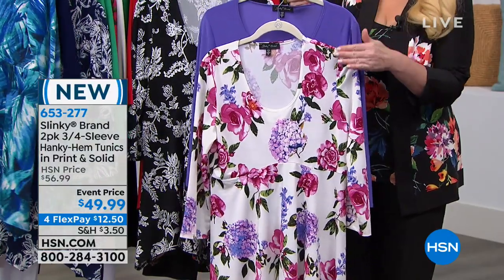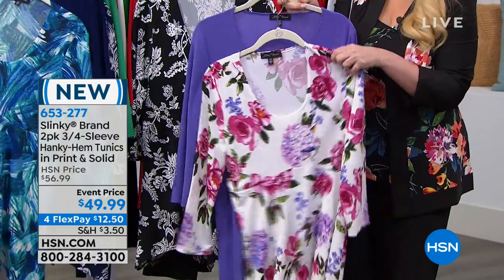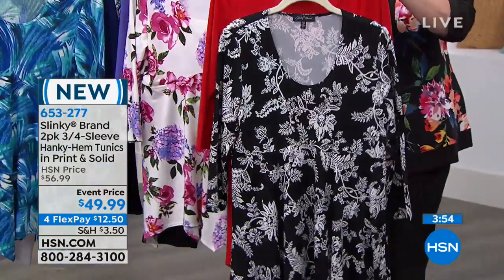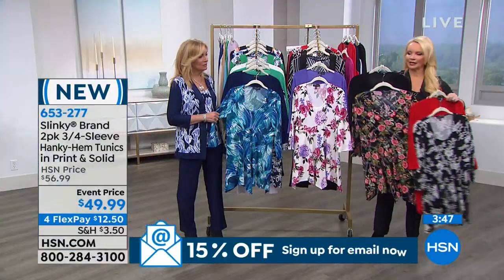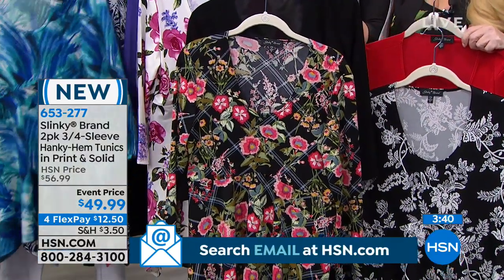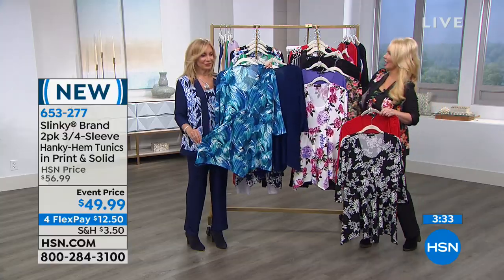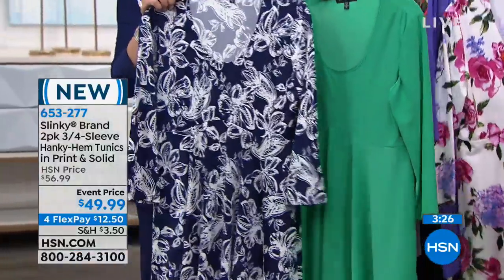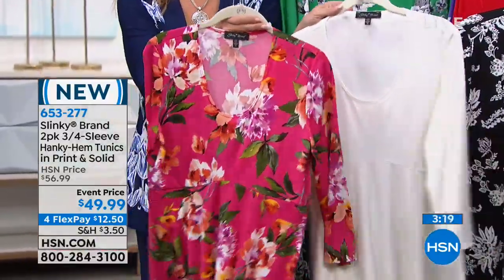If you want a black solid tunic, we have our black floral with the black. Jackie is holding the blue multi with the navy — one color choice. Right behind that, navy floral with the green. And last but not least, maybe my favorite — the fuchsia floral back with the cream. Normally one of these is $49.90 — today it's buy one, get one.